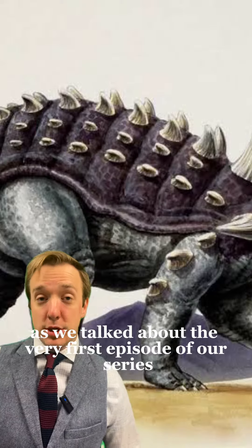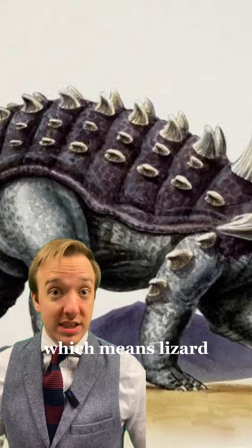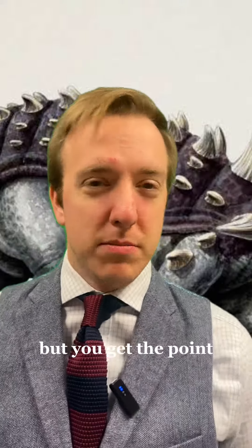As we talked about in the very first episode of our series, '-saurus' comes from the Greek word 'sauros,' which means lizard. We obviously know now that dinosaurs are closer to birds than they are to lizards, but you get the point.